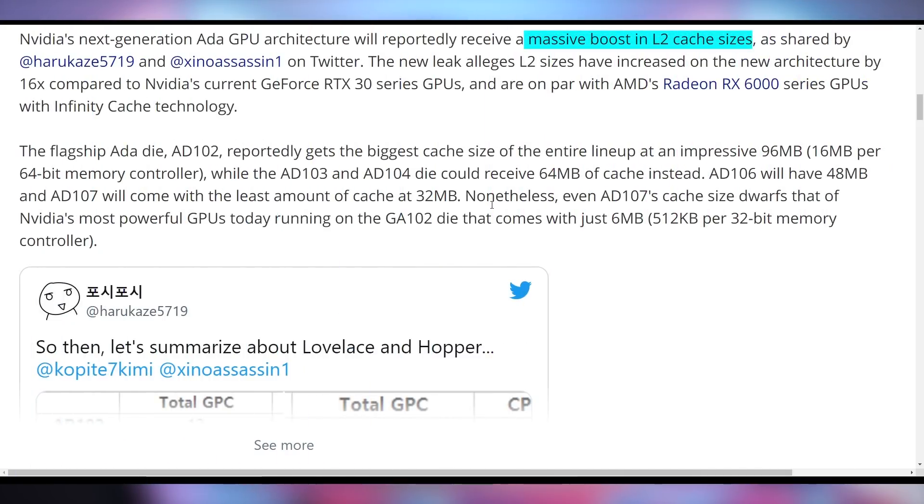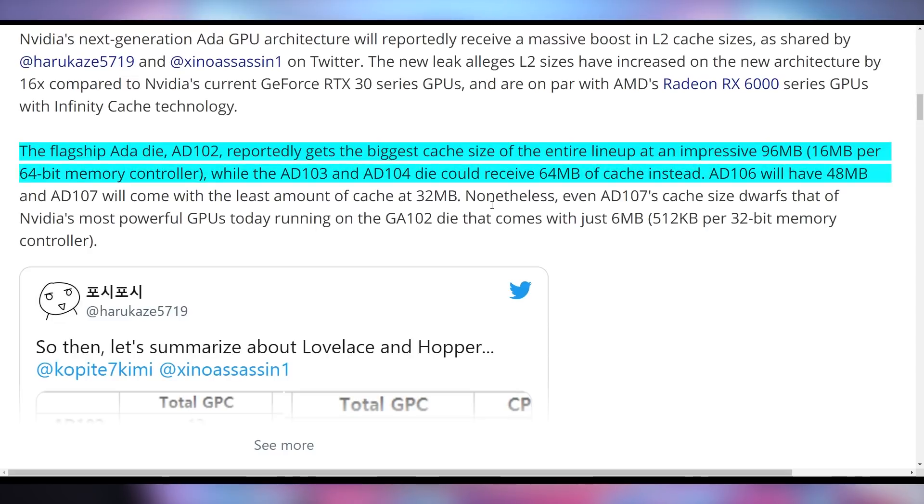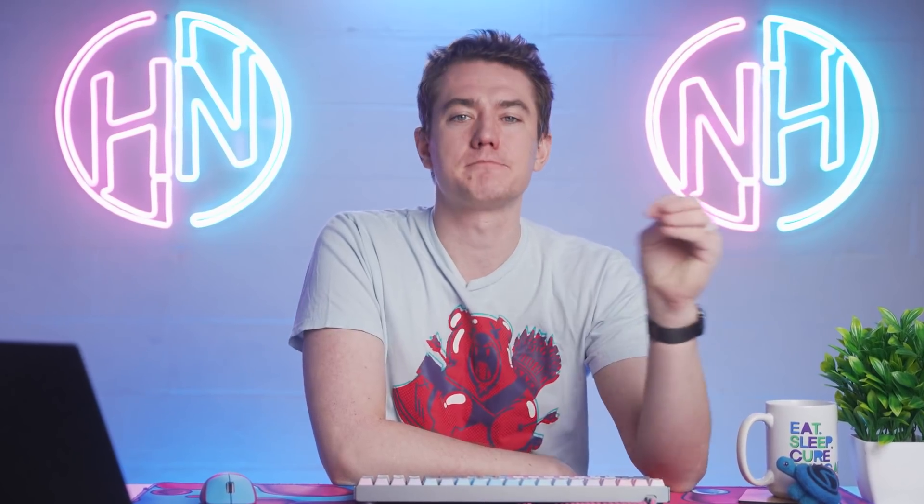Part of this is because they're going to be increasing the L2 cache sizes like AMD has done on their GPU. The highest end cards are going to have 96 megabytes of L2 cache. The 8103 and 8104 are supposed to have 64, and the 8106 will have 48 megabytes, which is absolutely huge compared to what's currently out there. Take this with a grain of salt, but this information appears to be coming out because the hackers got into Nvidia's systems. If the 4090 is 70% faster than the current gen 3090, does that get you excited? Let me know down below in the comments.